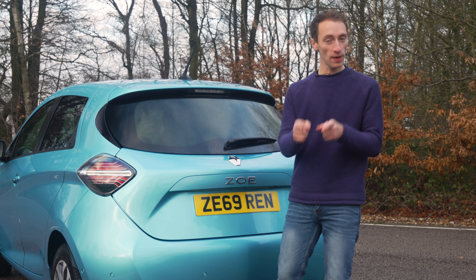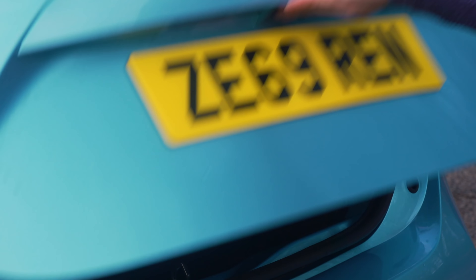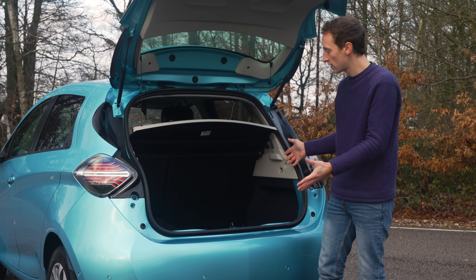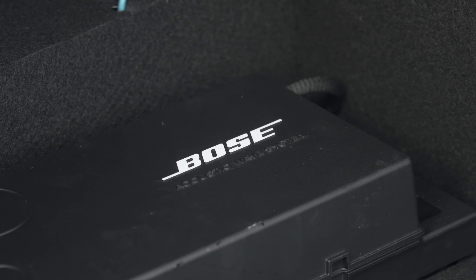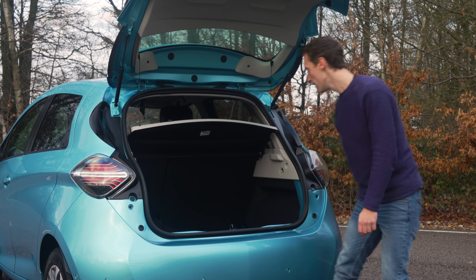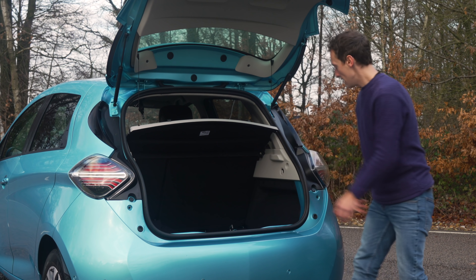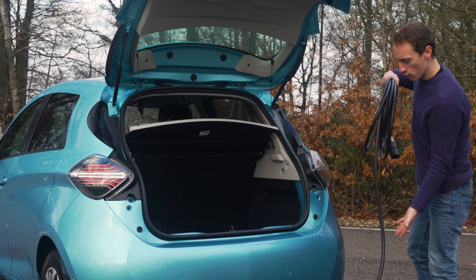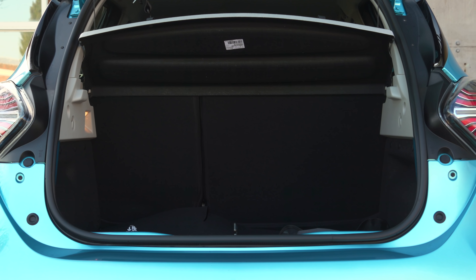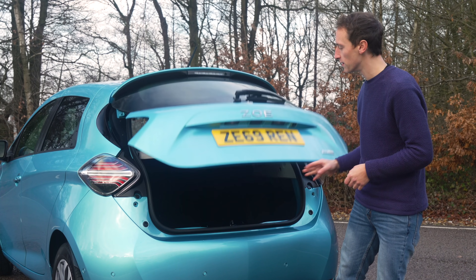The battery might have a larger capacity, but it doesn't take up any extra space, which is good news for the boot — it still has the same physical dimensions as before, roughly the same size as a Volkswagen e-Golf. However, if you go for the upgraded Bose stereo, there's an awkward intrusion in the boot floor. And by the time you've put your charging cables in the back, it begins to look not quite so practical. There's still enough space for a big weekly shop — we managed to fit six cabin-sized suitcases into the boot.